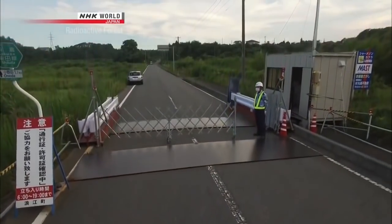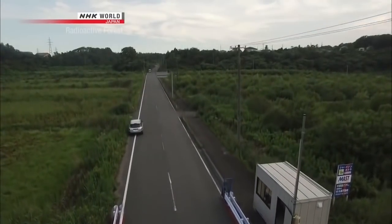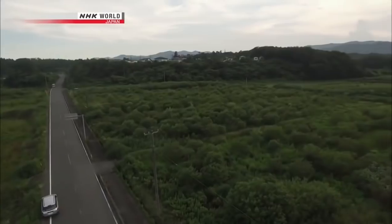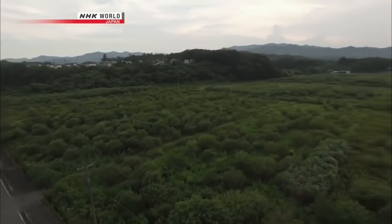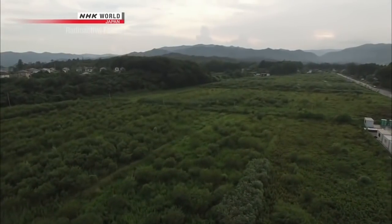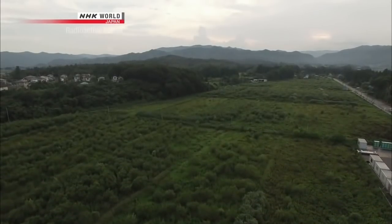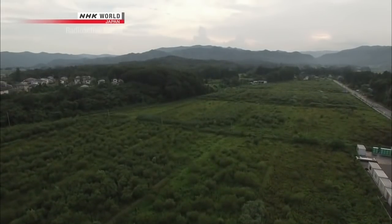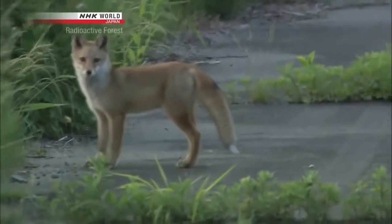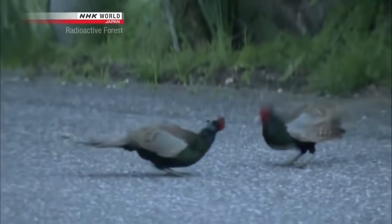In small towns next to the forest, farm fields are being overrun with vegetation and swallowed up by the woodlands. All human activity here has been suspended because of the nuclear accident, causing drastic changes to the ecosystem. Many animals and birds normally fond of mountains and grasslands have begun to appear in what was human habitat.